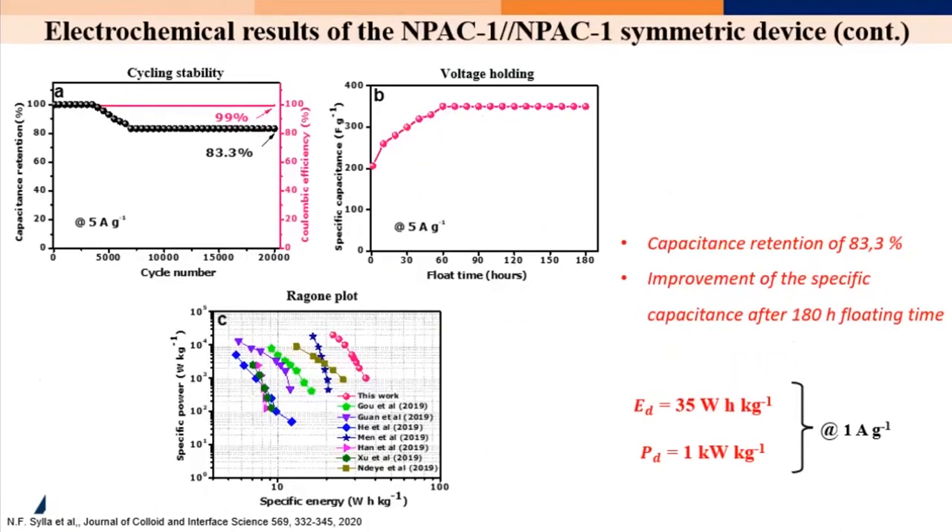With nitrogen doping using melamine, we jumped from 33 up to 35 Wh/kg, which is not really a significant increase.